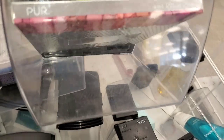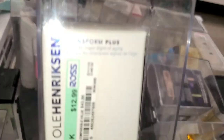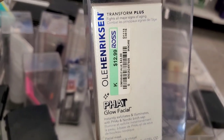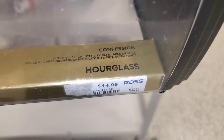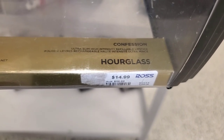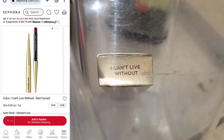The Pure Forever Soft Lip Treatment was there for $4.99. They also had the Pure Blush Book — we've seen this before — for $9.99. They had an Olehenriksen Glow Facial for $13. I found the Hourglass Confession Ultra Slim High Intensity Refillable Lipstick for $14.99 — only one piece in the shade 'I Can't Live Without,' which runs for $15.